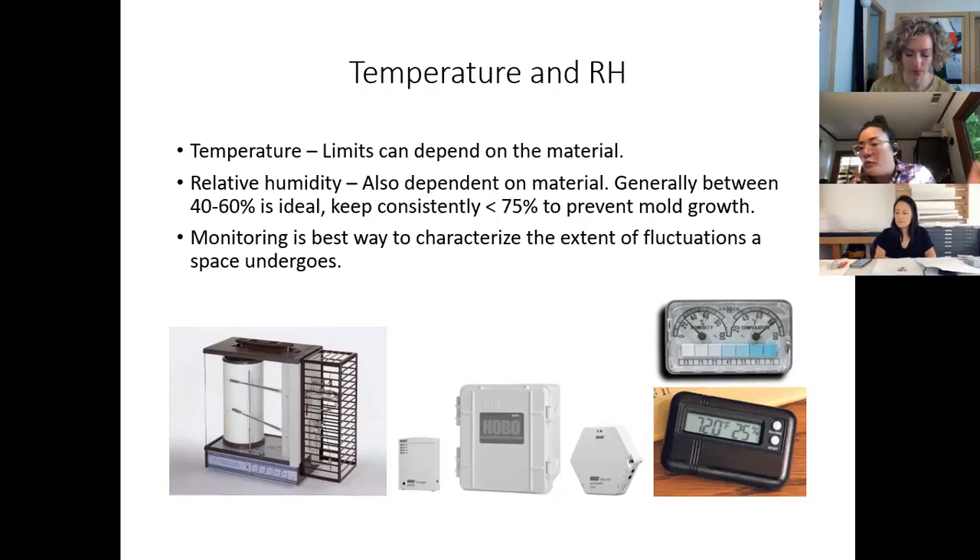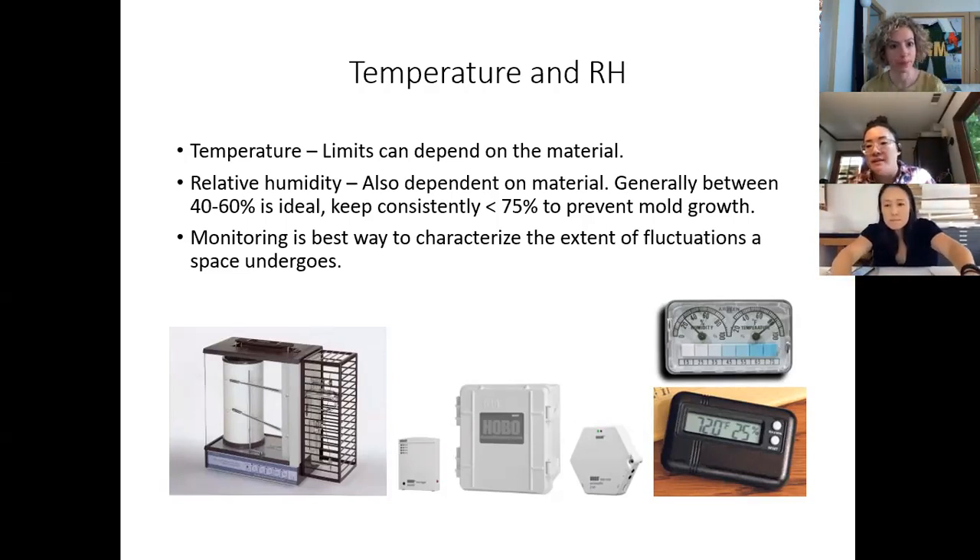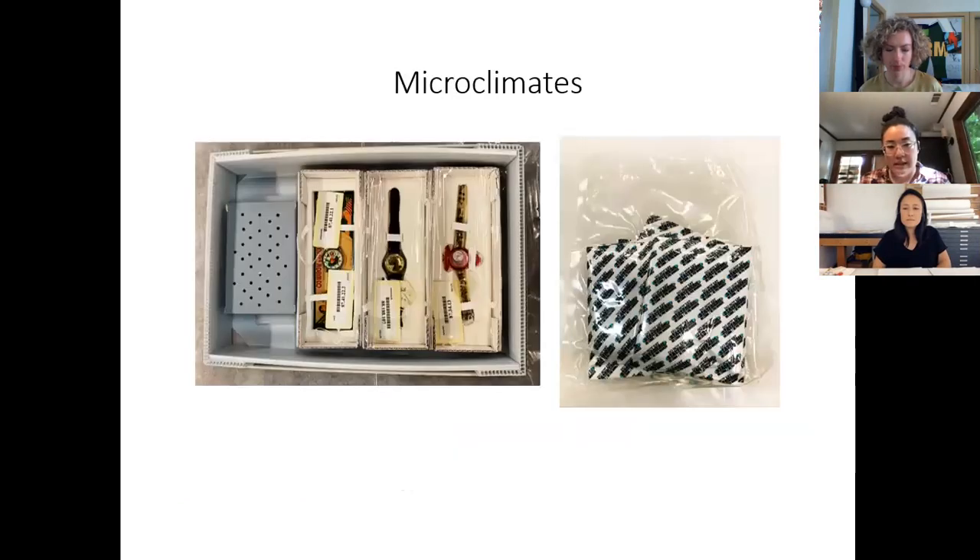Another great thing about monitoring is knowing when something unexpected happens — if your HVAC system goes down for a while, the only way you'll know is if you've been monitoring. If you see the RH spiked and then dropped to 20% during Santa Ana winds, monitoring tells you that happened, so you know it's time to go check your really sensitive artwork and make sure nothing got damaged during that climate incident.